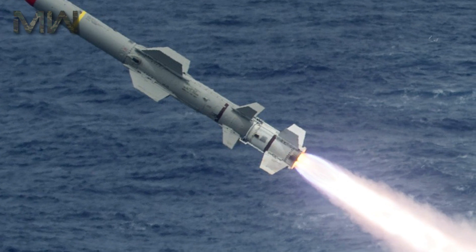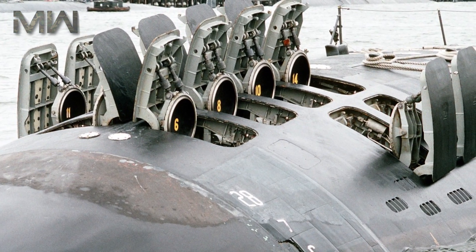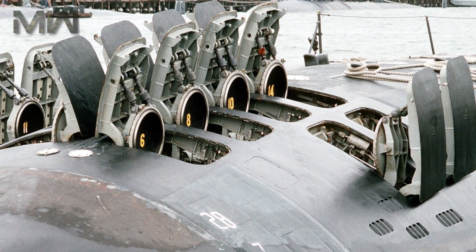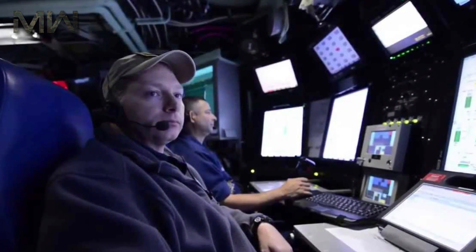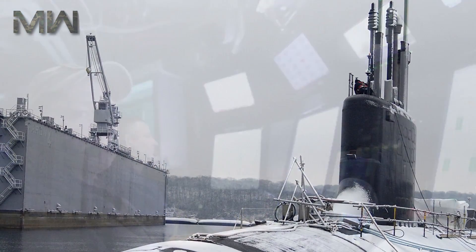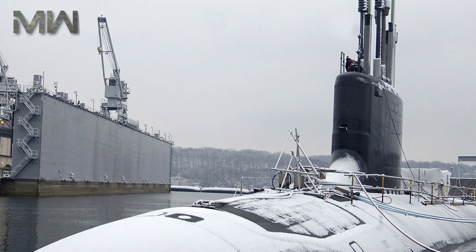Block V boats will have the additional Virginia Payload Module, which will contain 4 large-diameter tubes that can each accommodate 7 Tomahawk cruise missiles. This would increase the total number of torpedo-sized weapons, such as Tomahawks, that could be carried by the Virginia Class from about 37 to 65 — a 76% increase.